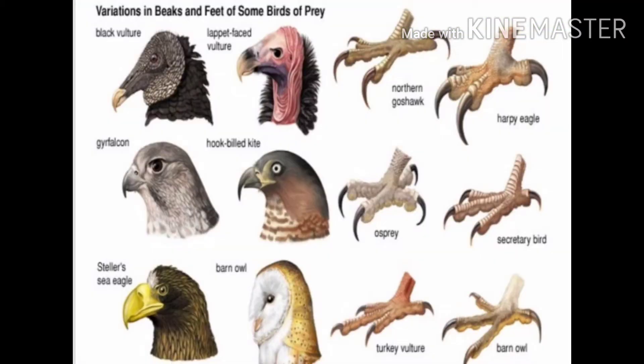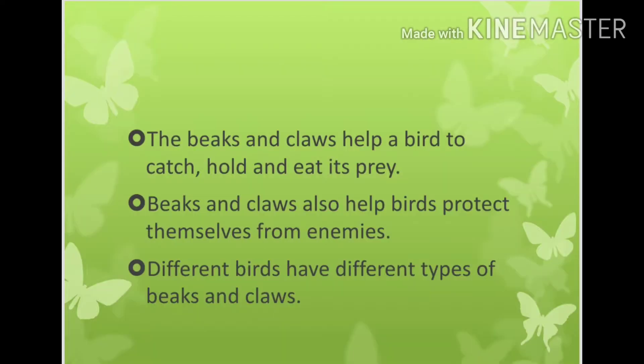You can see variations in beaks and feet of some birds of prey. The beaks and claws help a bird to catch, hold and eat its prey.